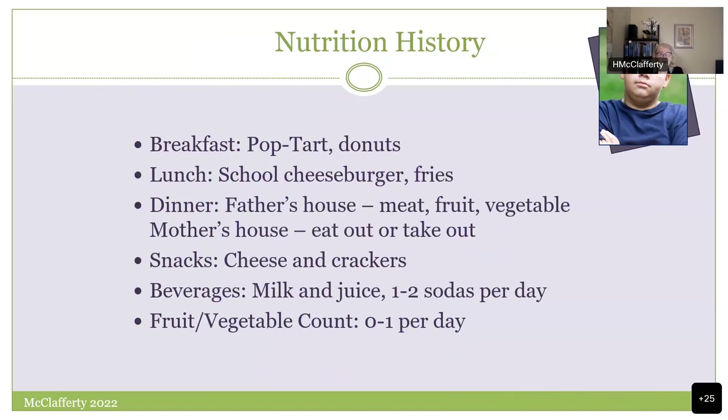We decide that nutrition is an obvious starting point with this child, in collaboration with the mother — low-hanging fruit. We dive into his nutrition history after ruling out other things. Here we find out what he's eating — no huge surprise: it's a hot mess. No fruit, no vegetables. It's all over the map.